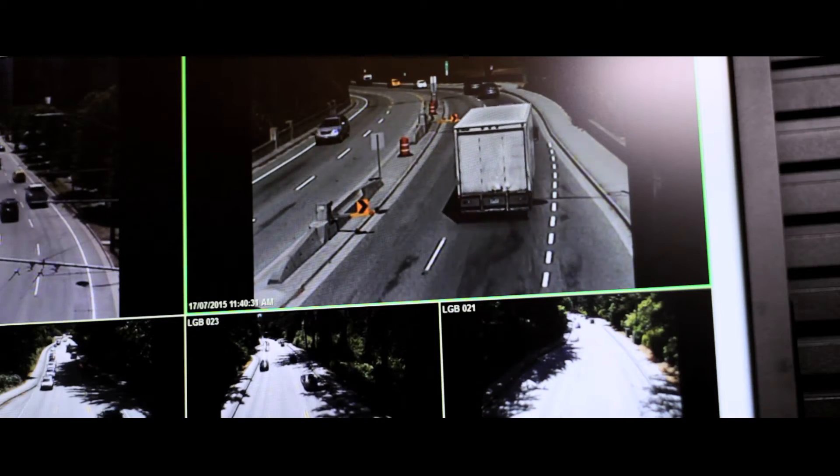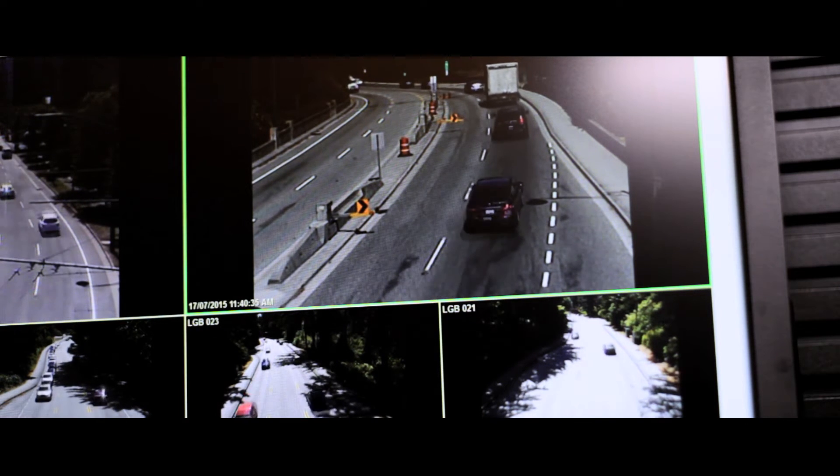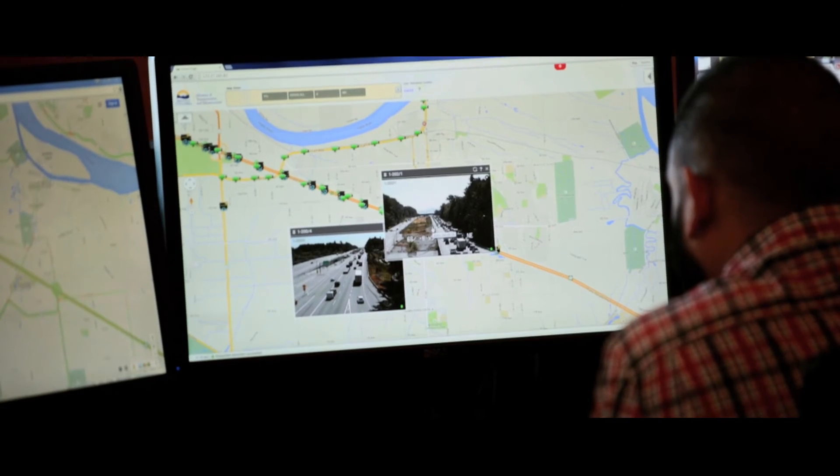I think the partnership really started during the 2010 Winter Olympic Games. During the games, we wanted to be able to move people, the athletes, and goods efficiently through Metro Vancouver, and it's from that partnership that this extended towards the permanent establishment of a Regional Transportation Management Center.